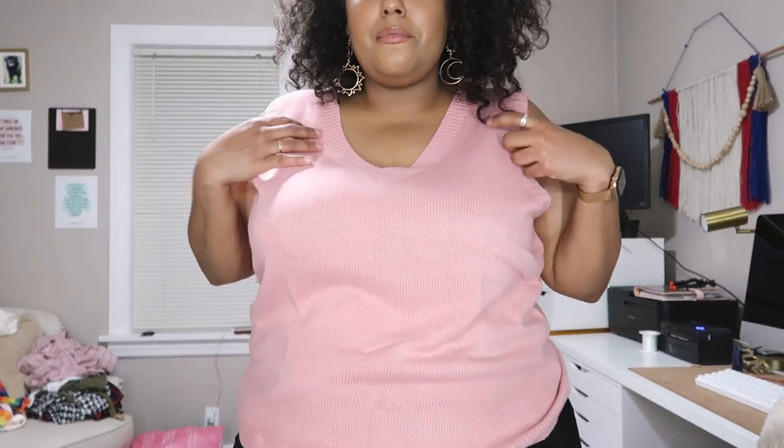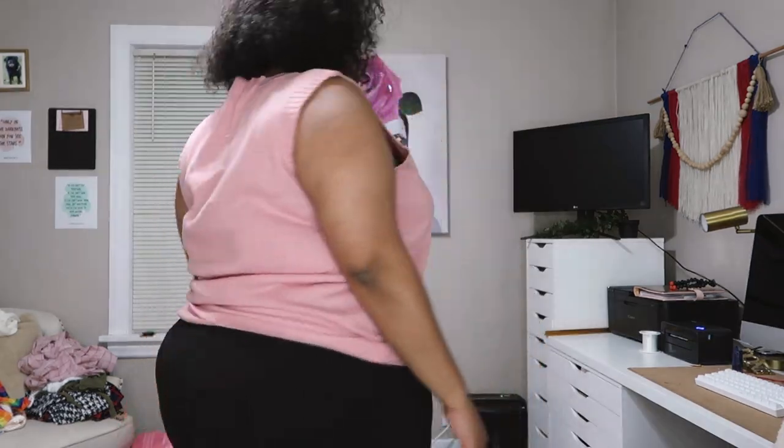I got another sweater vest, in a 4X as well. It's just very much like a basic baby pink situation. I was watching Clueless, so I thought it was cute. I like it — once again really good quality. This one is more breathable than the first sweater vest I showed you, but still very cute and simple and easy to pair.